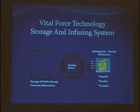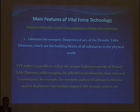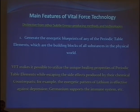The main property of this technology is that it can generate energetic blueprints of any periodic table elements, which are the building blocks of all substances in the physical world. This makes it possible to use the unique healing properties of those elements. For instance, everybody knows that lithium helps with depression, but lithium chemically is a poison. Energetic lithium, however, fights depression without any side effects.